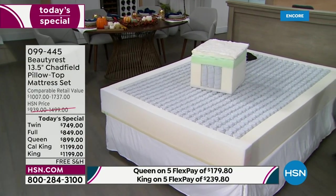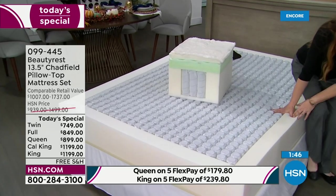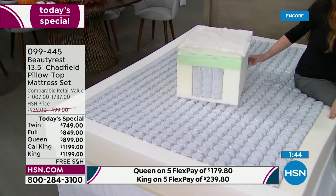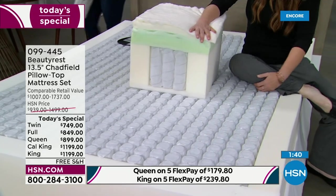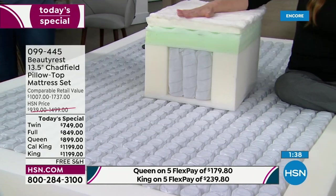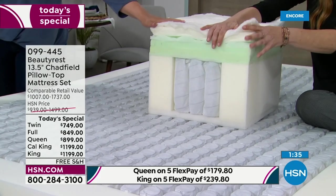A lot of people bought a foam mattress and aren't happy — it's hot, or maybe you bought one of these hybrids that comes in a box. This is the best of both worlds — this is the hospitality series, the creme de la creme, the luxury series.